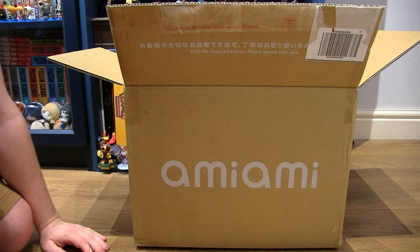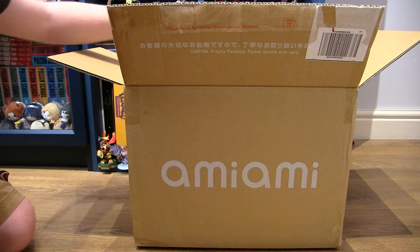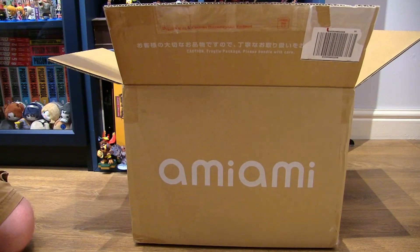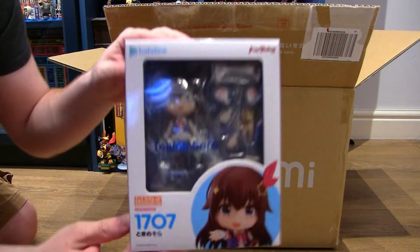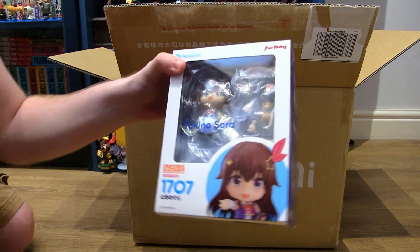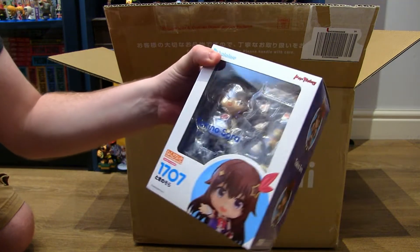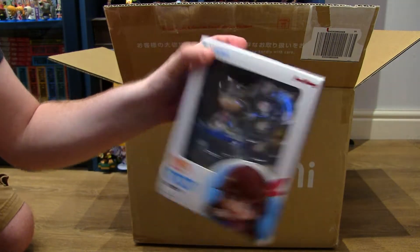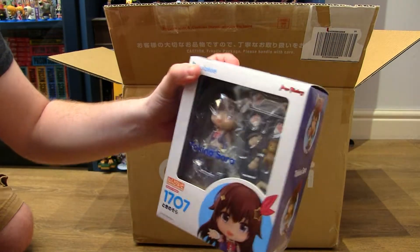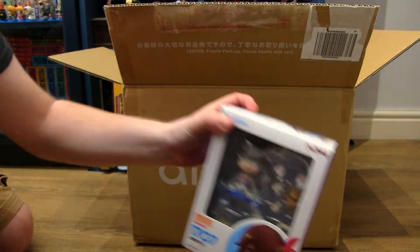Plenty of packing as always with Ami Ami, but who have I picked up? Well let's have a look. First up we have Sora, the first girl from Hololive, in her Nendoroid form. Honestly I'm really excited to unbox this one — she looks absolutely cute. All of the Hololive Nendoroids so far have been really high quality, so I'm really excited to get her unboxed.